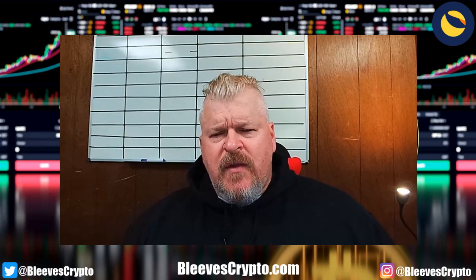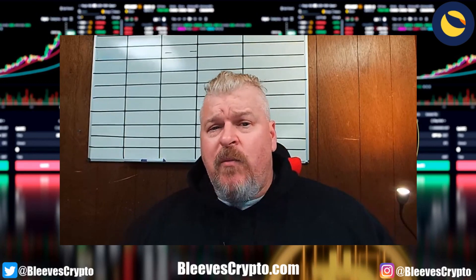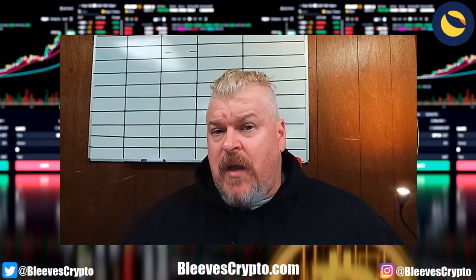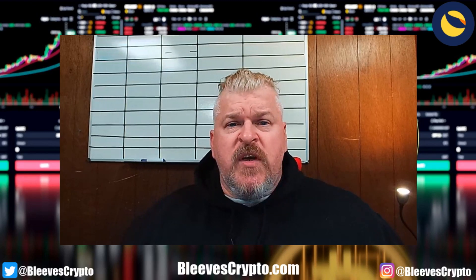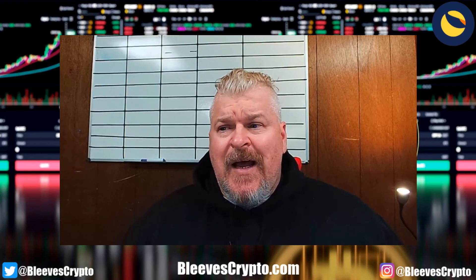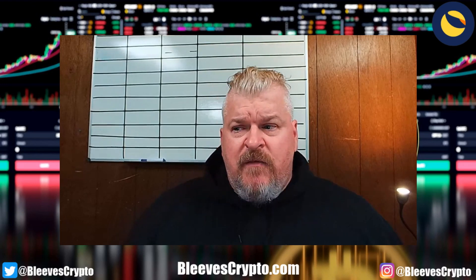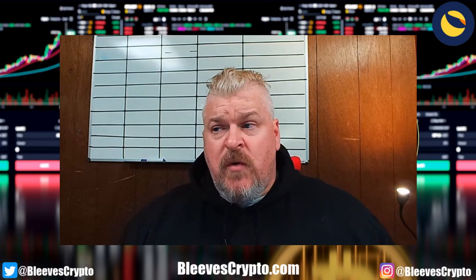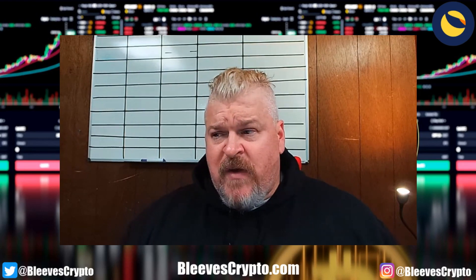If you haven't already, hit the like button, hit the subscribe button, hit the bell to be notified. If you want to help me in the greatest way possible, join the channel as a member. Memberships are $4.99 — under $5 a month — for me to continue to provide you with this content. If you like the content, it helps me out tremendously.